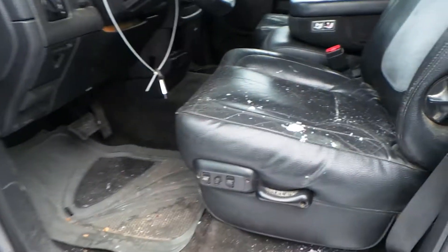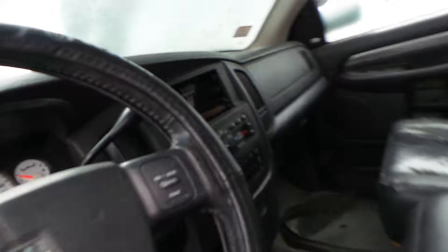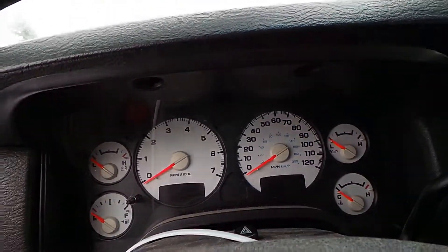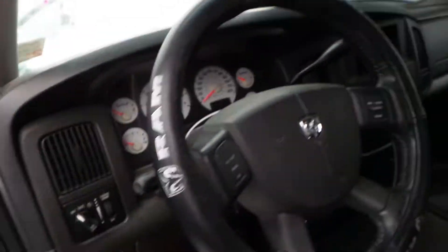On the inside of the truck the seats are good for parts and they have good tracks. It has a good climate control switch, a good speedometer, and a good column with the key.